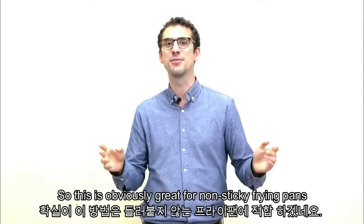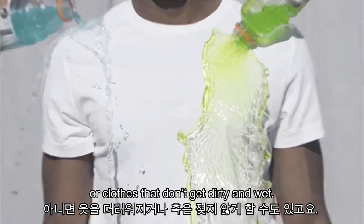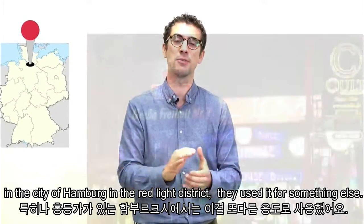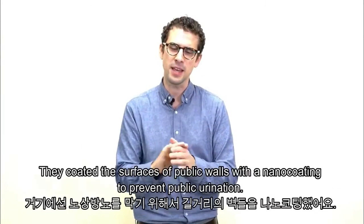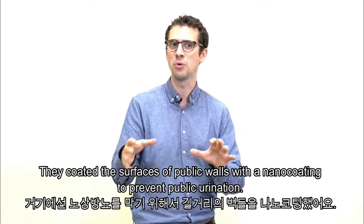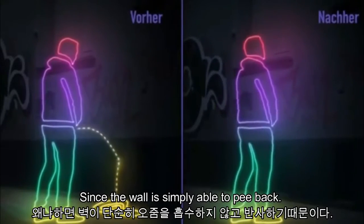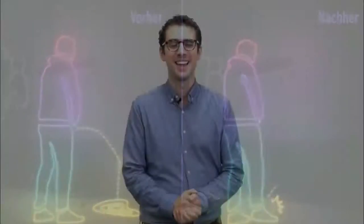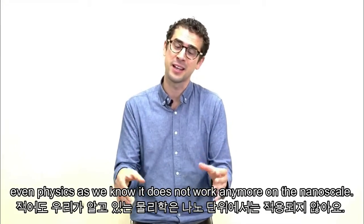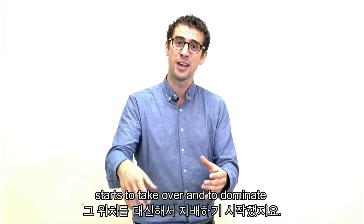This can prevent a surface from getting wet simply by making it energetically unfavorable to cover that surface with water. This is obviously great for non-sticky frying pans or clothes that don't get dirty and wet. In Germany, where I'm from, in the city of Hamburg in the red light district, they used it for something else — they coated public walls with a nano coating to prevent public urination, since the wall is simply able to pee back. And last but not least, even physics as we know it doesn't work anymore on the nanoscale, and the weird and wonderful world of quantum mechanics starts to take over.